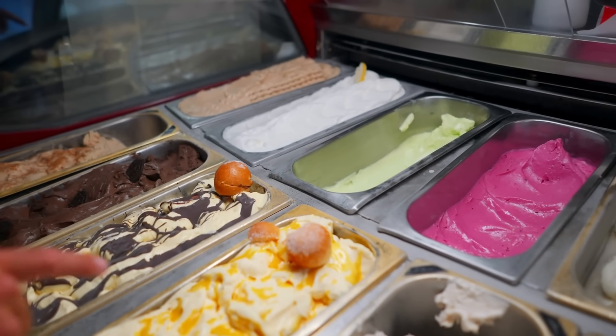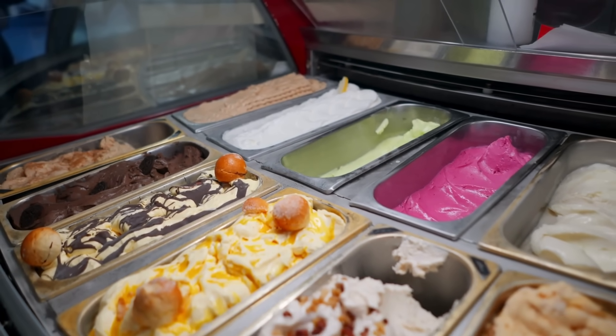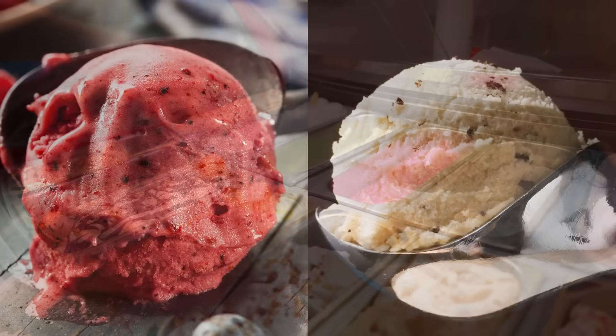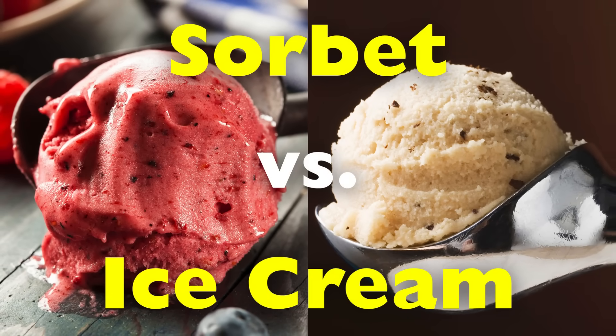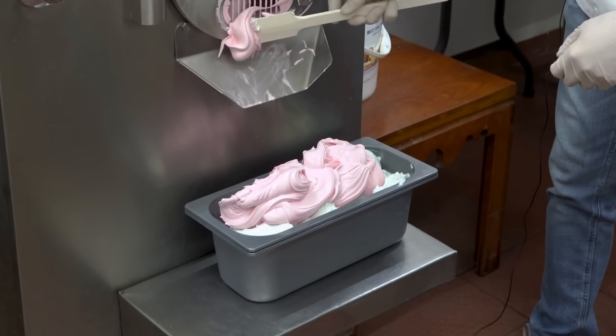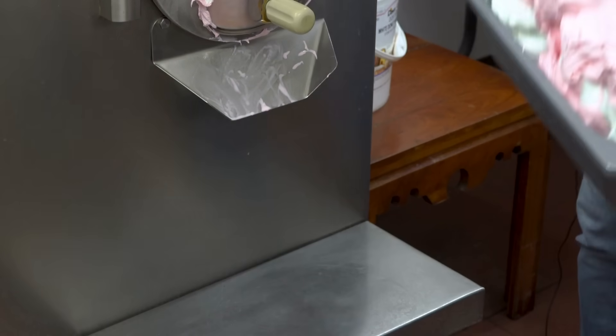They both look similar. They're both cold, sweet, and refreshing, yet they're actually quite different in terms of ingredients, texture, taste, and even purpose. In this video, we're going to explore the fascinating differences between sorbet and ice cream — from how they're made, to what makes each unique, and why your choice between them might depend on more than just taste.